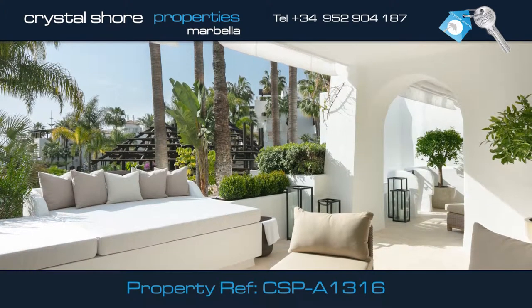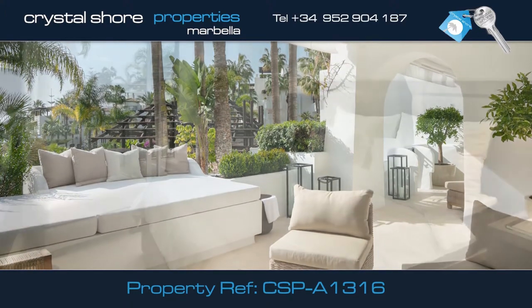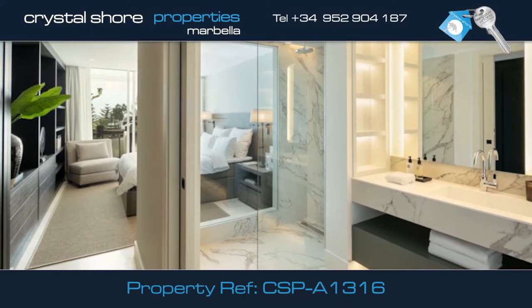The lounge leads onto this large covered terrace, ideal for escaping the midday sun. This is the master bedroom, with doors leading onto the terrace, and it has its own modern en-suite bathroom.